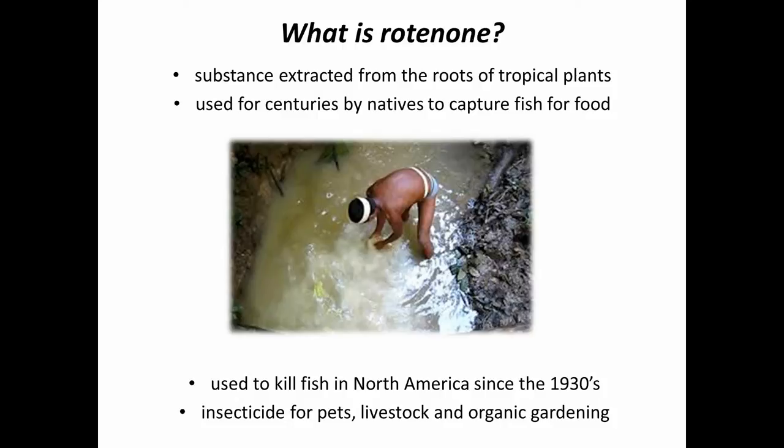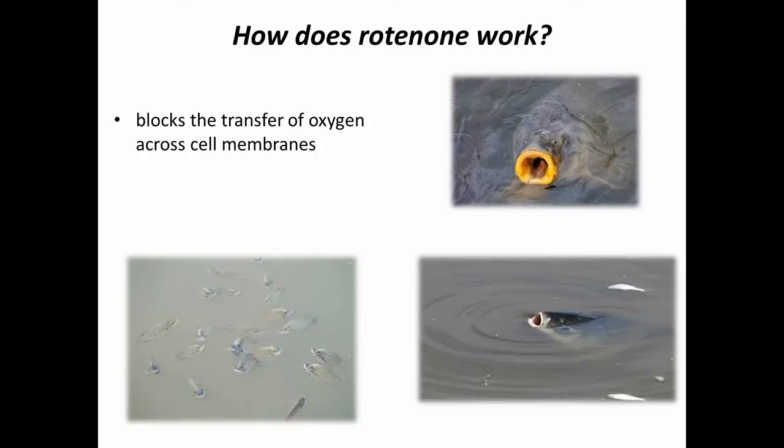How does it work? Quite simply, it breaks down the cellular process that transfers oxygen from the bloodstream into the cells, so the cells can't use the oxygen and essentially the fish suffocate. Usually the first sign is the fish come to the surface and start gasping for air, but it does work quite quickly.